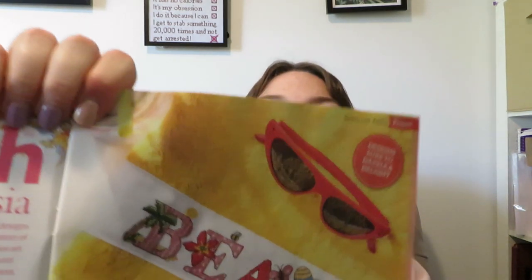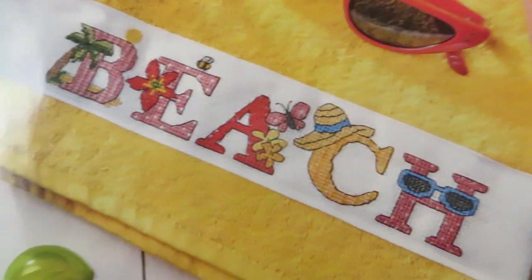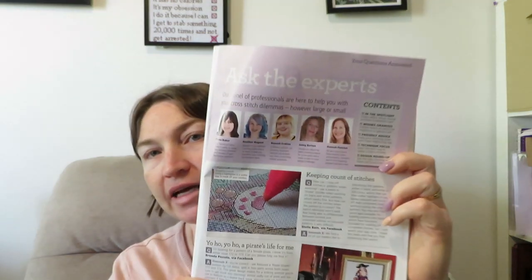This is by Jenny Barton — Sun Sea and Sand — and she's got the letters to spell beach. You get all the alphabets to make your own word, or you can just do the full alphabet together.